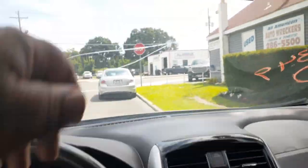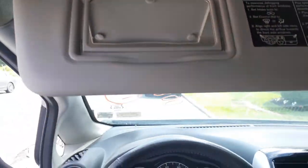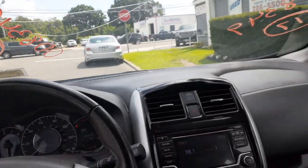Inside rear view — regular, plain black. Right there, here's your visors, gray vinyl, mirror with the little extensions on them, both sides.